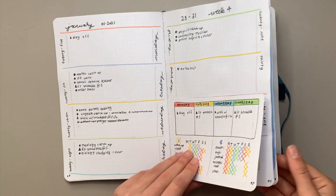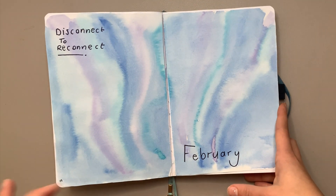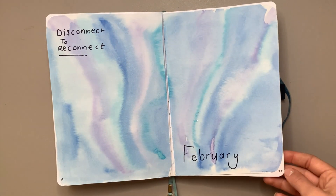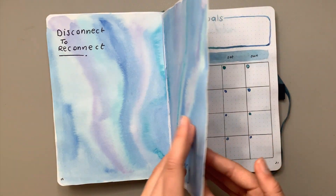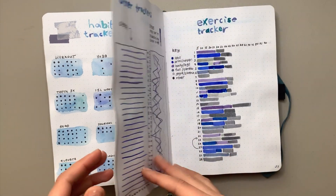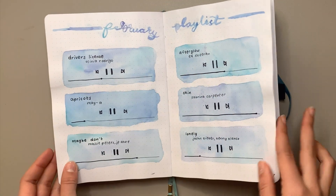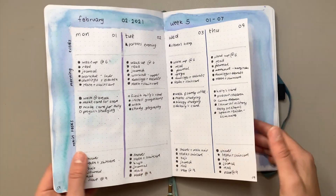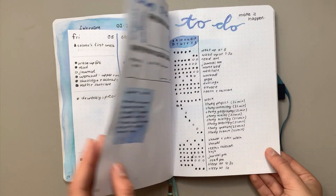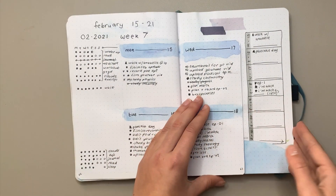Moving on to February — I didn't do a plan-with-me that month because I wanted a bit of a YouTube break, but I did do a flip through at the end of the month. I really liked the theme and it was fun to experiment with watercolors, which I hadn't done in my bullet journal before. I wasn't really feeling bullet journaling that much that month — I was busy with school. I actually started my podcast this month, so I had quite a busy to-do list.